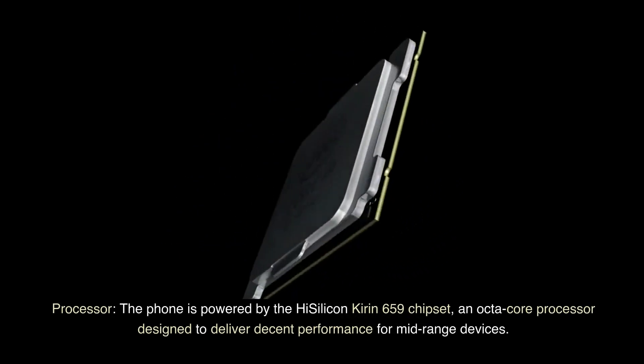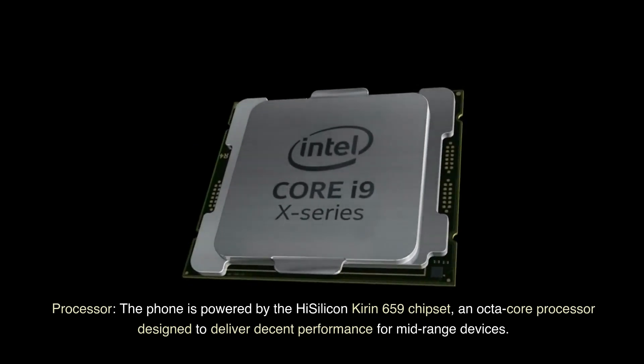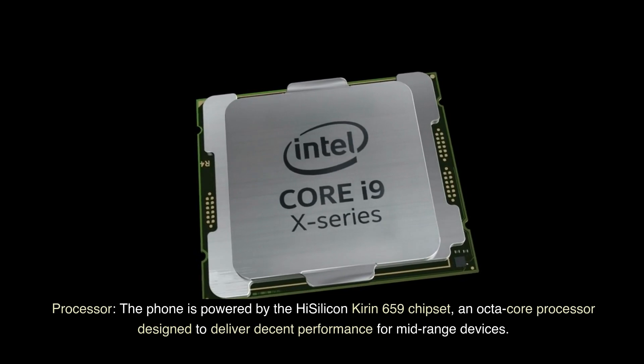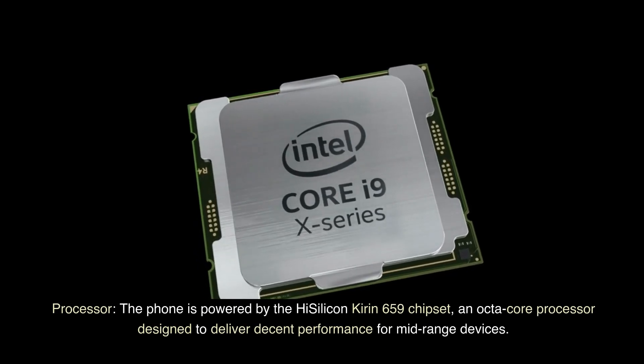Processor. The phone is powered by the HiSilicon Kirin 659 chipset, an octa-core processor designed to deliver decent performance for mid-range devices.